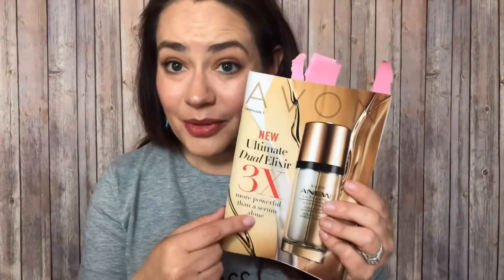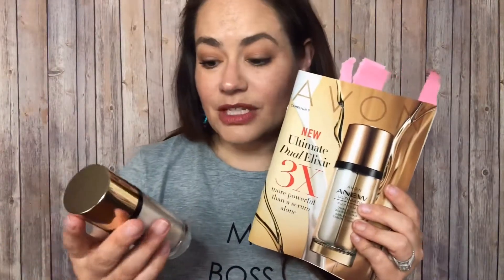If you want a sample of the Anu Ultimate Supreme Dual Elixir, please reach out to me — I'd be happy to send you a sample. Every single person I've had who has sampled this has bought a full-size product, so it's that good. Get your hands on this, and I hope you have a great day. Thanks for watching!